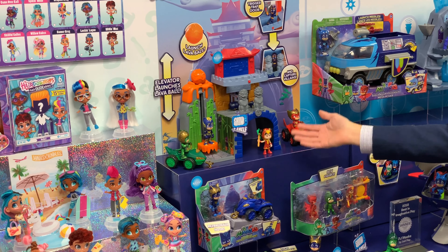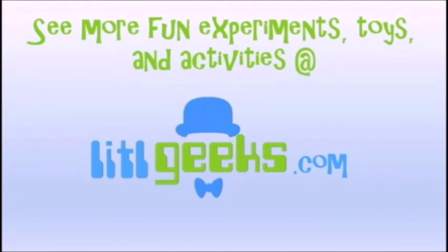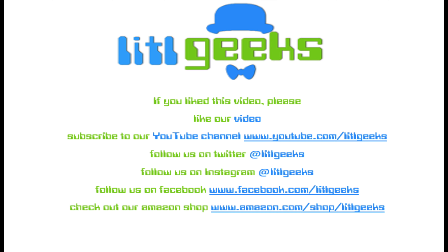There are new characters being introduced. We're complementing it with the new Mystery Mountain. Stay tuned on Little Geeks for more toys and more fun. Please like our video and subscribe to our YouTube channel.